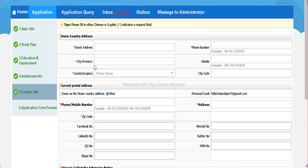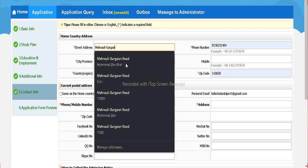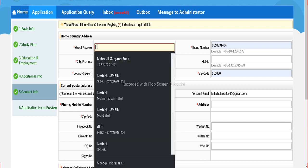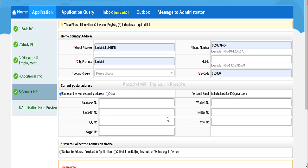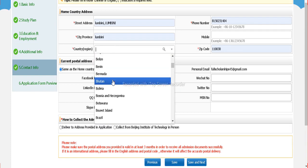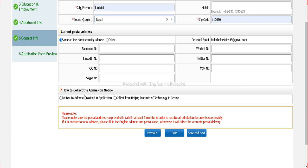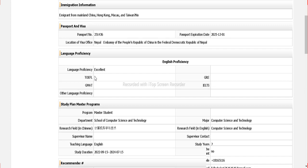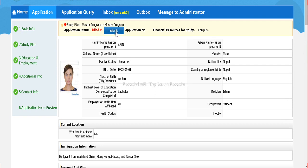In the contact info section, use your home country address as the zip, and fill in your full contact details. Choose how you prefer to collect your admission notice. Click 'Save and Next.' Now you can review the form and once everything is filled in, click 'Submit.'